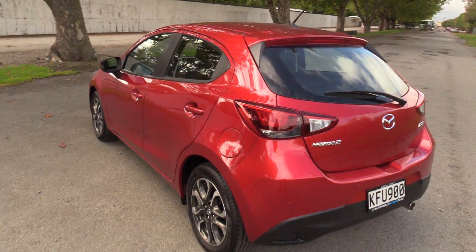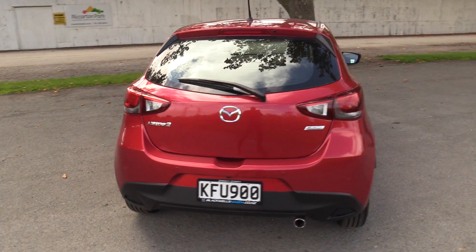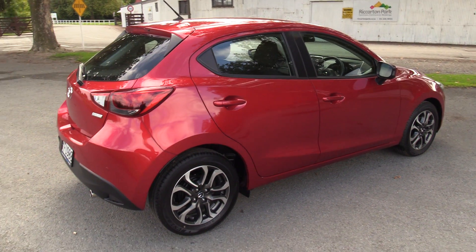The vehicle has reversing sensors and a reversing camera. It also runs a proximity key with a soft touch pad on the door handles on both front doors, and also push button start.